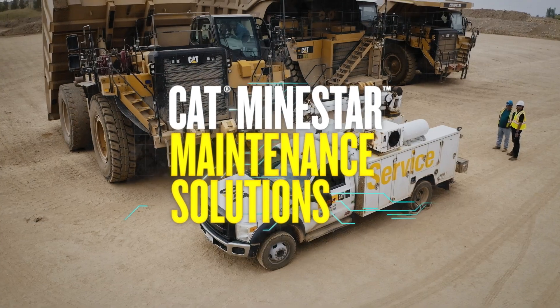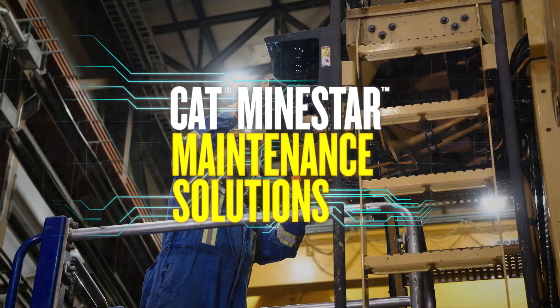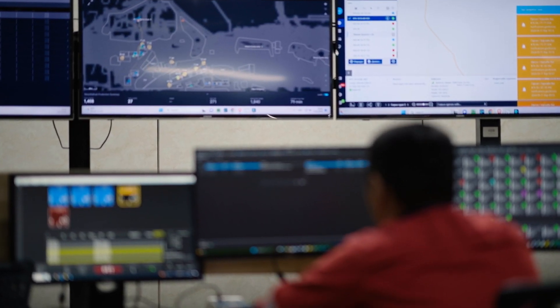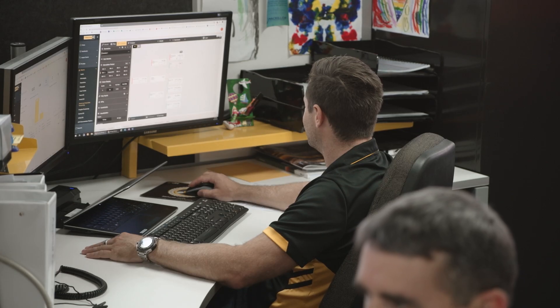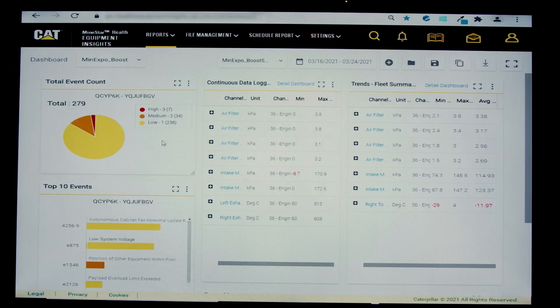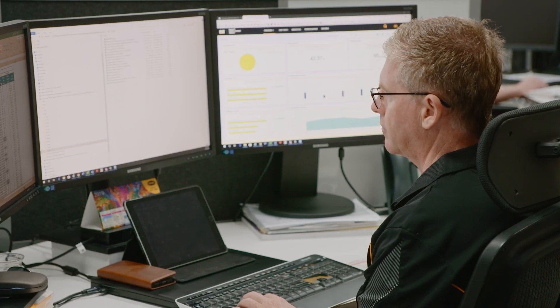With MindStar you can drive maintenance costs down and machine availability up. MindStar gathers health data from equipment all over your site and makes it easy for you to access and analyze that data, enabling you to make proactive and informed decisions that prevent costly failures, resulting in an optimized maintenance strategy.